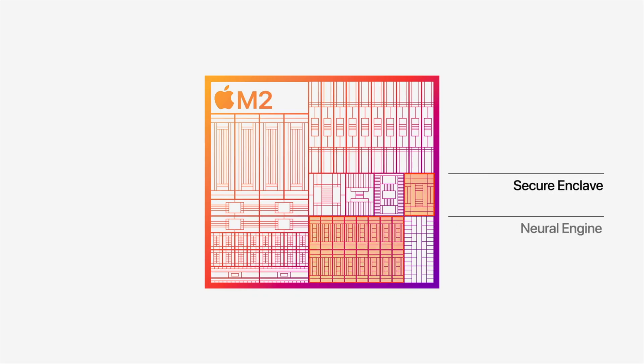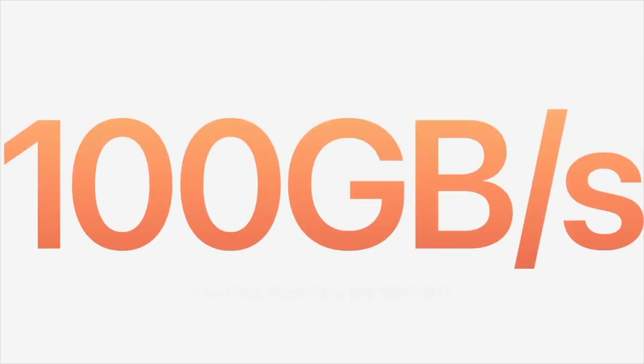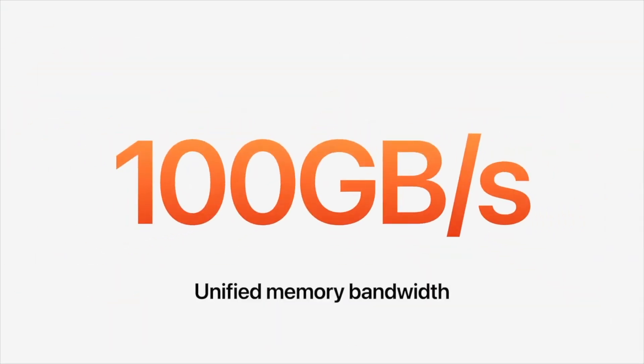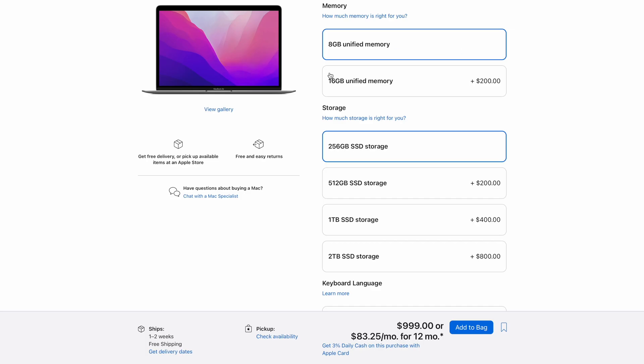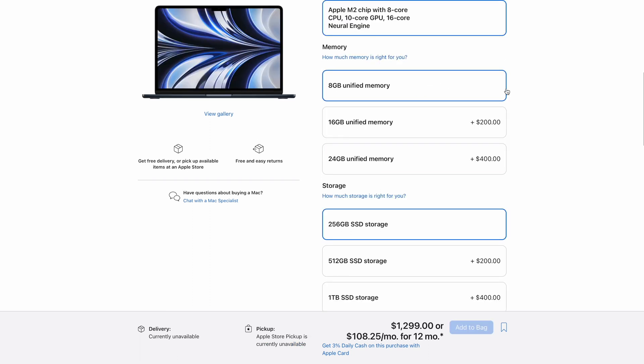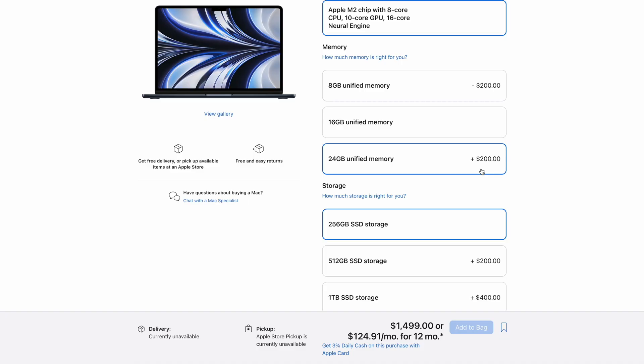The Neural Engine is also upgraded — up to 40% faster, which is a nice addition. Now let's talk about memory. The bandwidth of the unified memory is now doubled, which is going to make the whole system a bit snappier. I found that 8GB of unified memory in both base models of M1 and M2 MacBook Air is not enough most of the time, so I highly recommend upgrading to 16GB — but not 24GB, because it's overkill for an M2 MacBook Air, and it's pretty pricey as well.